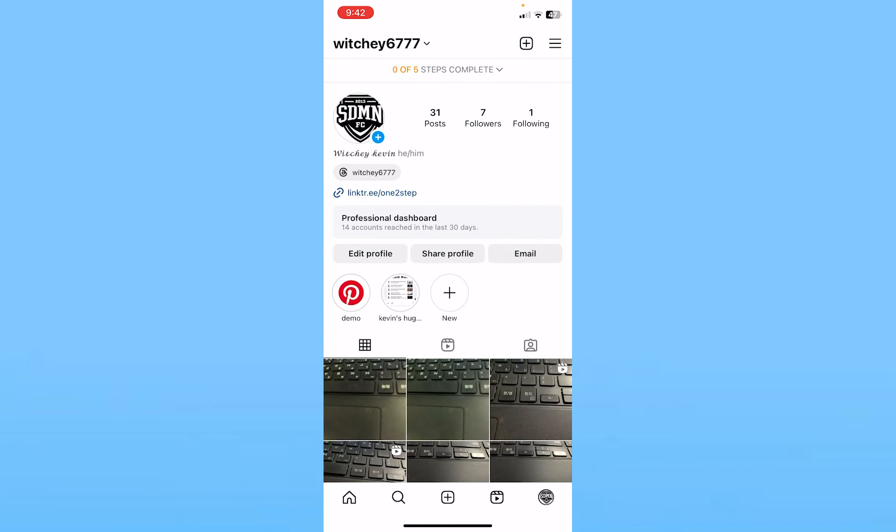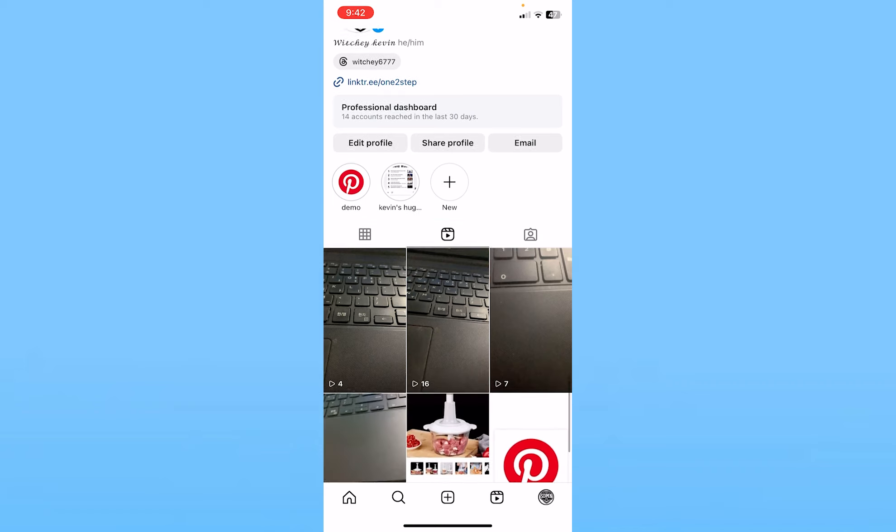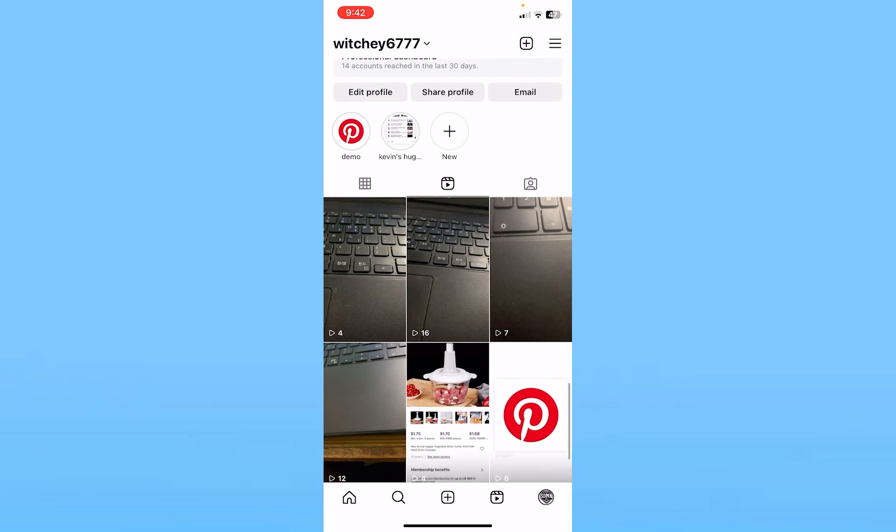The other thing is make sure you post Reels. The easiest way to gain followers on Instagram right now is to post Reels. You can post a decent Reel, and if your Reel goes viral then you're going to get tons of followers on Instagram.